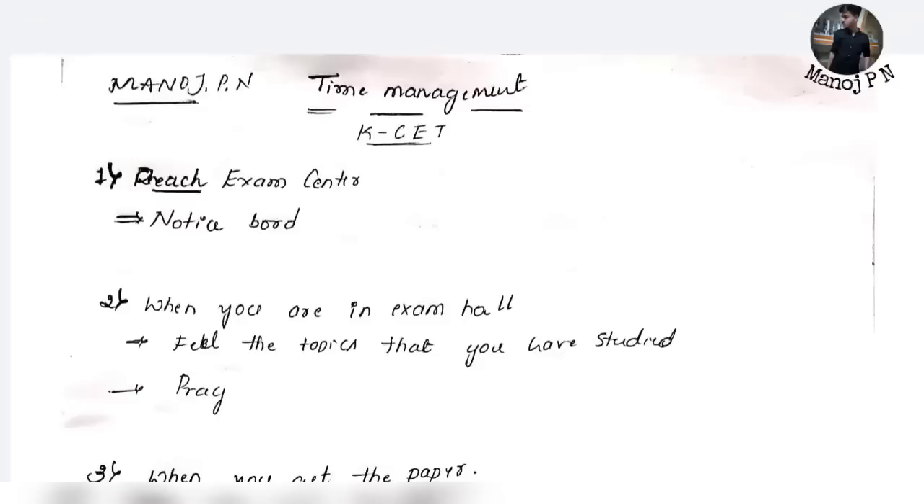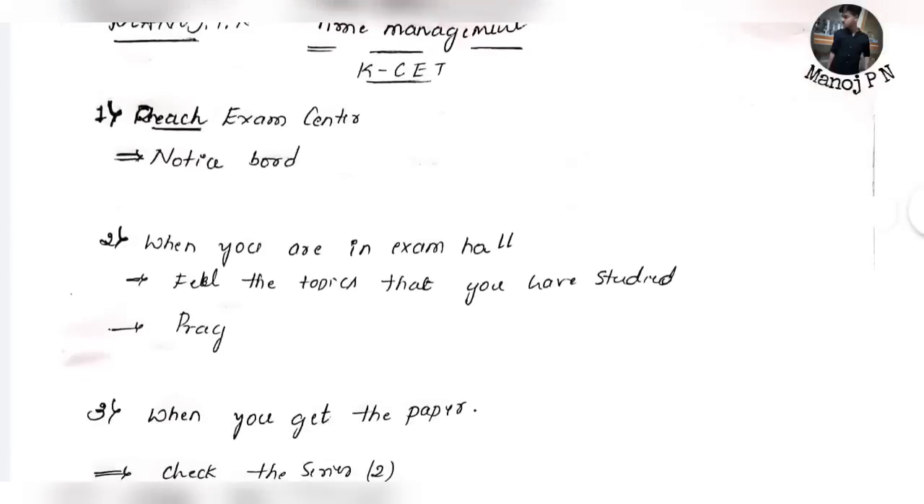Before entering the examination hall, first revise the topics you have studied. Go through your synopsis, hand notes, and flowcharts — it would be great to revise things before reaching the examination center. Also, pray — this is one of the most important things, and it will definitely help you.